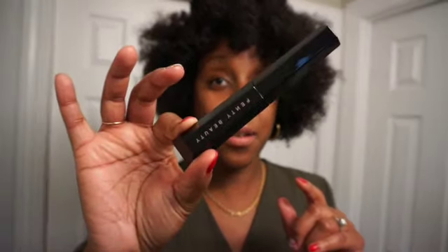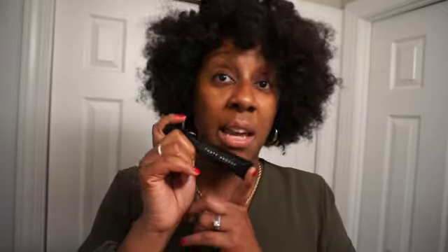Next up is the Fenty Beauty Hella Thick Volumizing Mascara. Whatever Rihanna put in here, this mascara makes your lashes look amazing — really full and long and gorgeous. I absolutely love it. I only need one coat and my lashes look amazing, though you can do more. This is hands down one of my favorite mascaras of 2023.